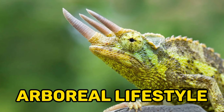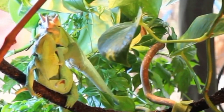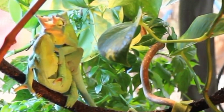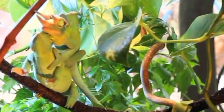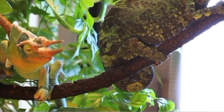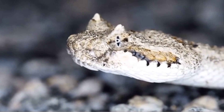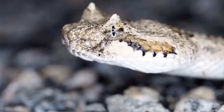8. Arboreal lifestyle. Jackson's chameleons are well-adapted for an arboreal lifestyle, spending the majority of their time in trees and shrubs. They have prehensile tails and specialized feet with sharp claws, allowing them to grip onto branches and move with agility. Their body structure, with an elongated shape and flexible joints, further aids in climbing and maneuvering through dense foliage.